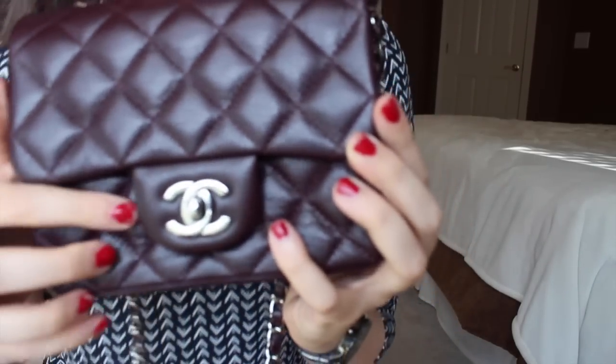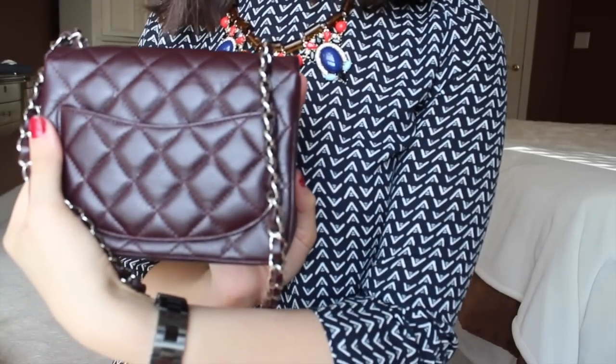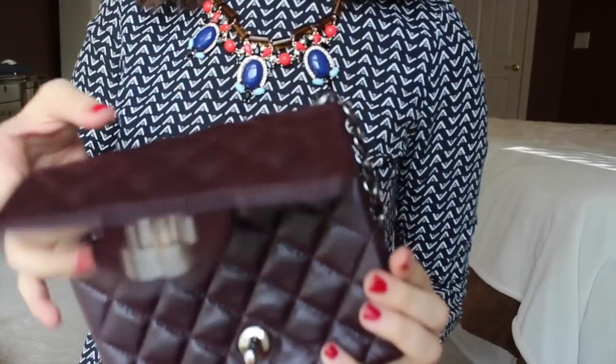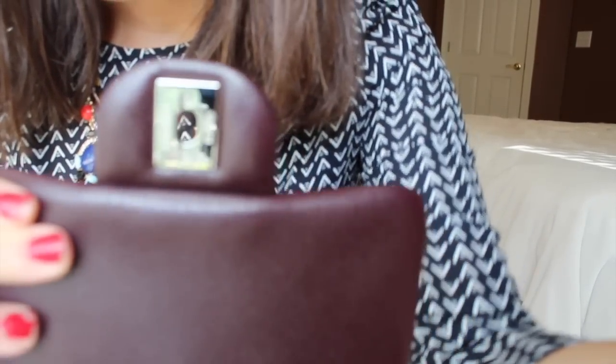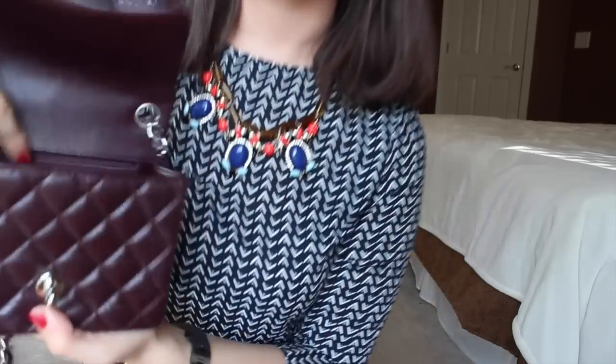I'm just going to pull the strap out. It has the signature Chanel turn lock, and there's a pocket on the back which is absolutely adorable. When you open it, it says Chanel Paris — I apologize, I'm still figuring out this new camera. And it says Chanel made in France. It is just such a good size.